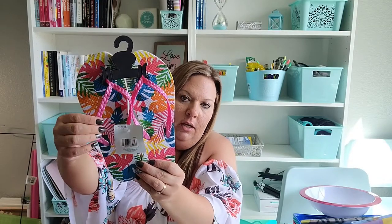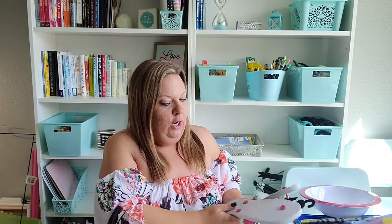In the summer section I grabbed these flip flops — a totally different brand than I typically see at Dollar Tree, which is why I decided to pick them up. I know typically the flip flops hurt right here, but this one feels thicker and sturdier. They have palm leaves all over them in different colors with a shiny pink strap part, so I'm going to give those a try.